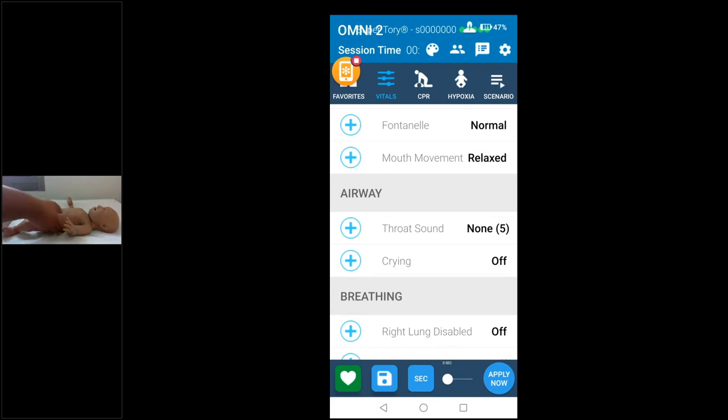Look at this — this is the simulator, I'm holding it in my hand. No wires, no cables, nothing attached — it's all built into the simulator. It's controlled by a mobile phone; as you can see, I'm sharing my screen. It's super user-friendly despite being super high fidelity. You can use your mobile phone or a laptop to control it — it's very versatile.